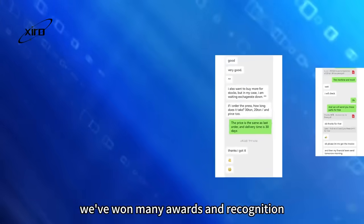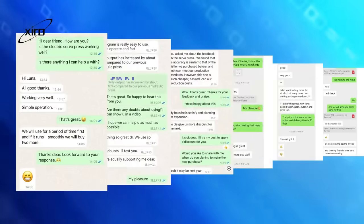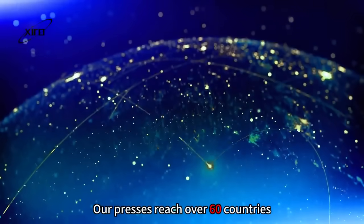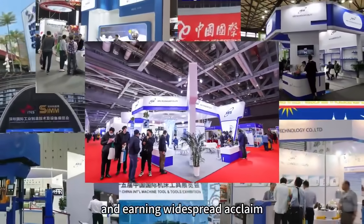We've won many awards and recognition from satisfied customers. Our presses reach over 60 countries, serving nearly 2,000 manufacturers globally, and earning widespread acclaim.